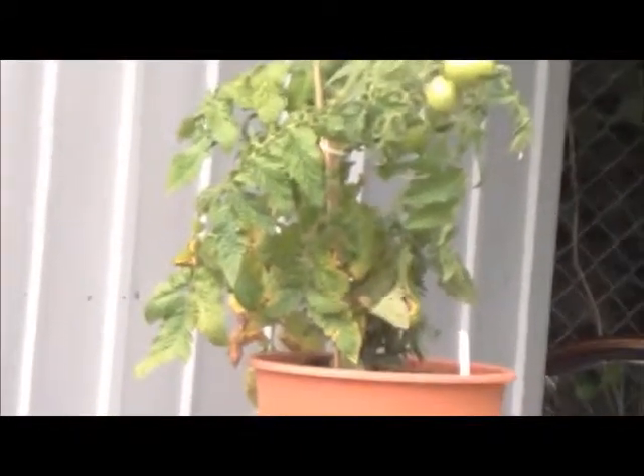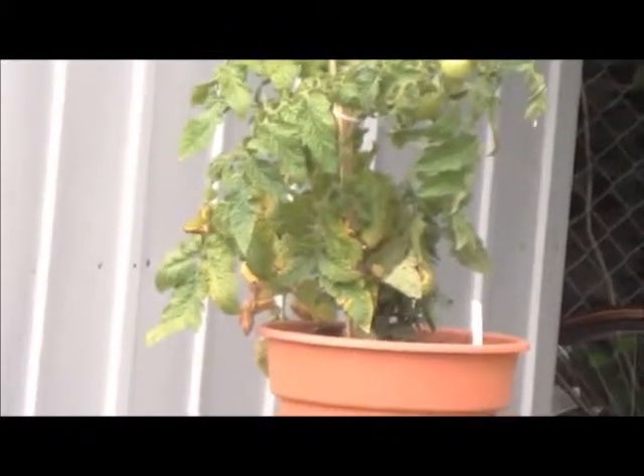This is called a 'Bush Goliath' patio tomato. They're not obviously what you'd expect a tomato plant to look like — I don't understand it because it's the opposite of what they look like.